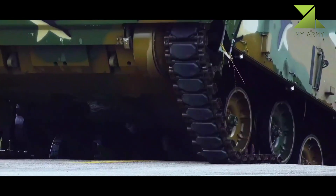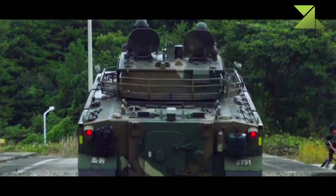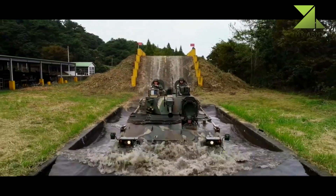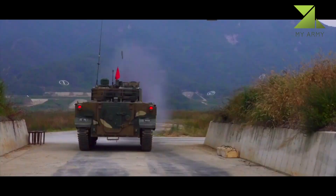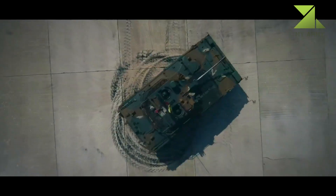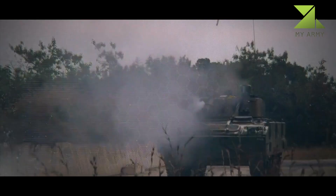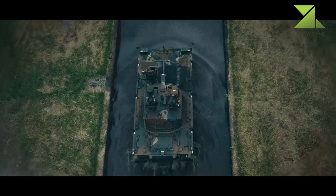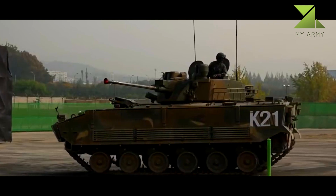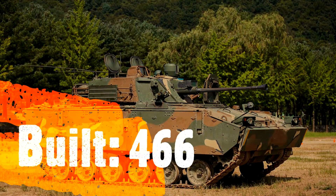The K-21 offers a similar level of protection, packs a heavier punch, and is amphibious. The composition of the K-21 armor is still kept secret. It is assumed that this IFV has multi-layer armor with glass fiber, ceramic, and aluminum alloy. It is known that the front arc provides protection against 30mm armor-piercing rounds, while all-round protection is against 14.5mm armor-piercing rounds.